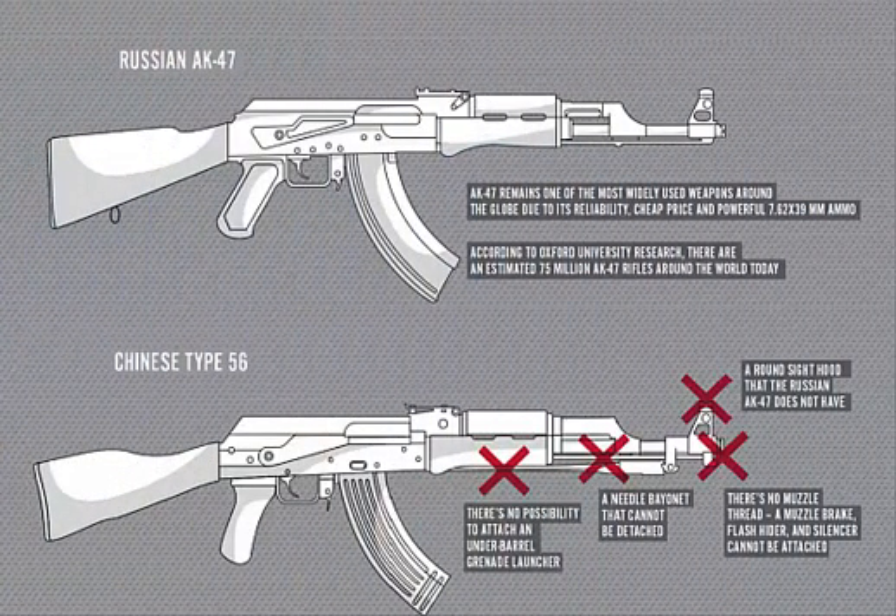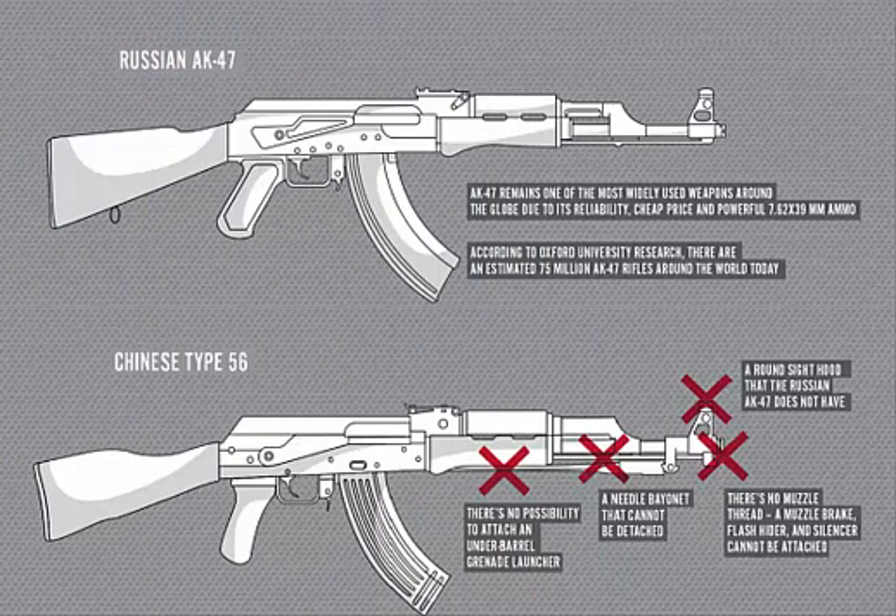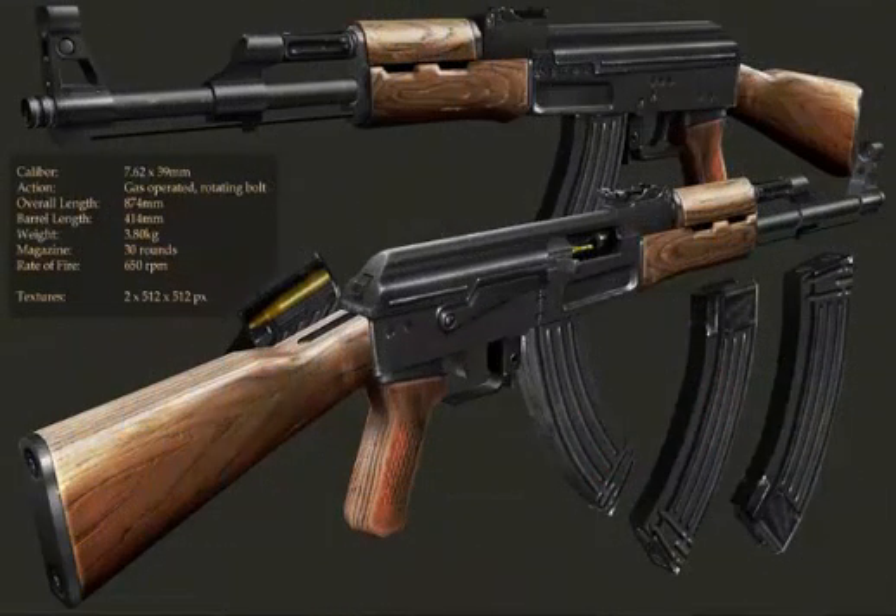There are a number of differences between the two guns. A visual difference is that the front sight of an AK-47 is a partially open type, whereas the Type 56 model has a fully hooded front sight. Both guns have similar dimensions, but the AK-56 is comparatively lighter, weighing 3.8 kilograms, whereas the AK-47 weighs 4.3 kilograms. They both use 7.62mm cartridges and have a 30-round feed system; however, the AK-47 is also compatible with a 40-round box or 75-round drum magazine.